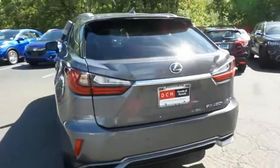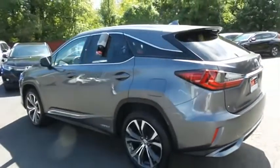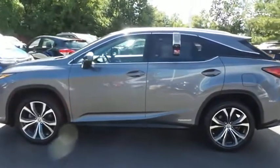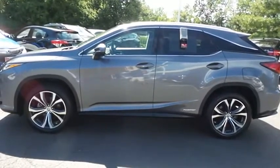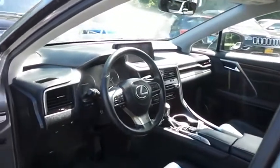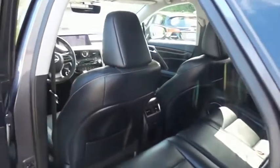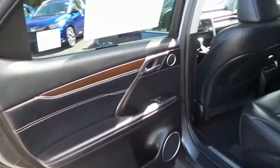This gorgeous RX450H has just arrived at Honda of Nanuet. It only has 35,000 miles. It's gone through a comprehensive multi-point inspection and quality-assured review, and it's backed by a 90-day unlimited mileage powertrain warranty. The black leather seats are in pristine condition, and this RX450H's interior is like new.